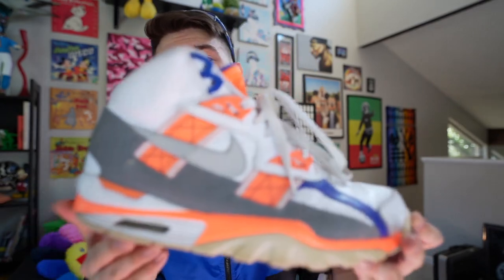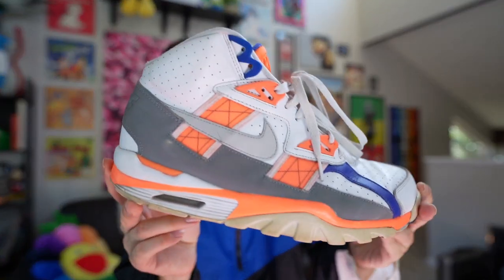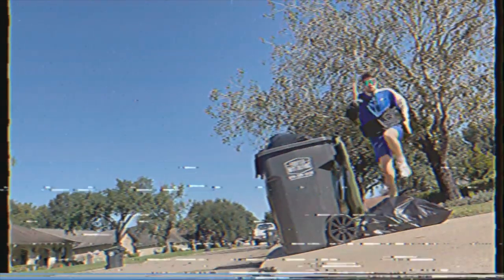Did I feel like Bo Jackson diving with the Royals and making an amazing catch in these? I did. Did I feel like I just beat the boss on an 80-yard touchdown run? I did. The spirit of Bo Jackson took over my soul while I was rocking these shoes.